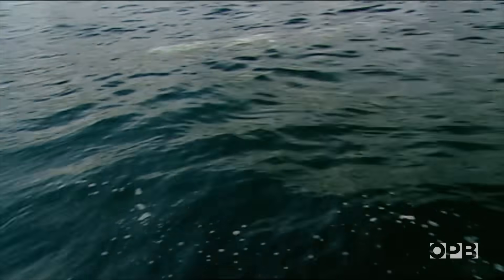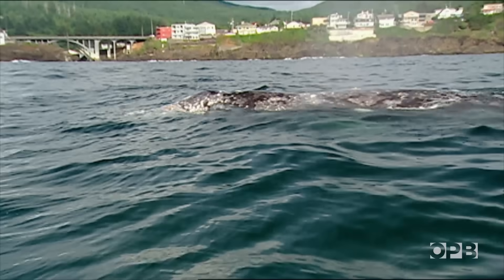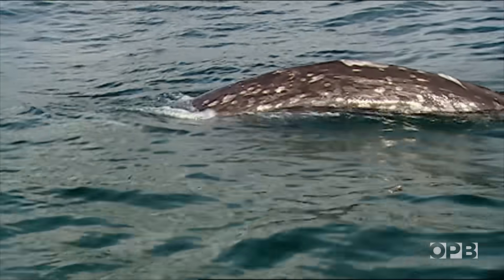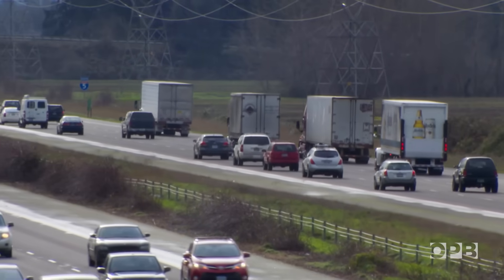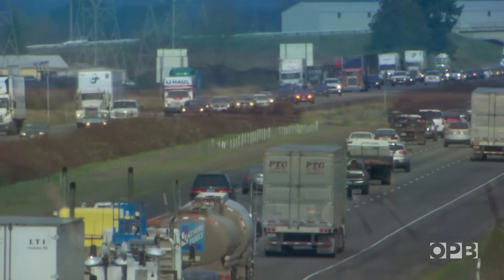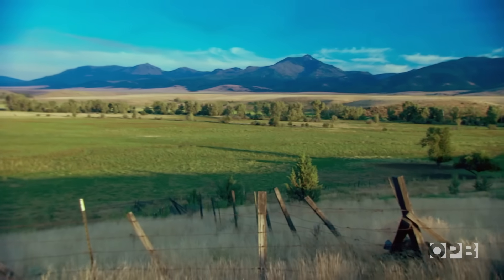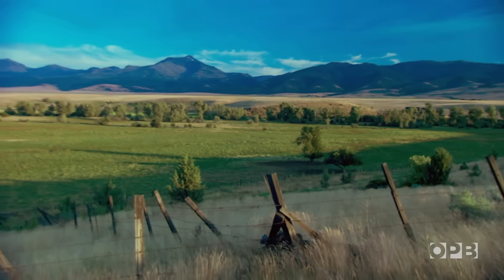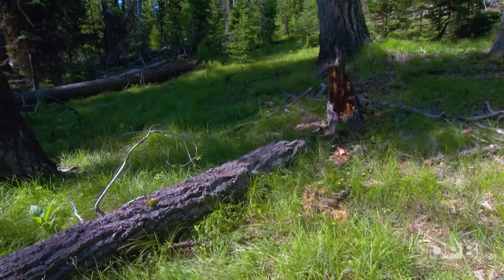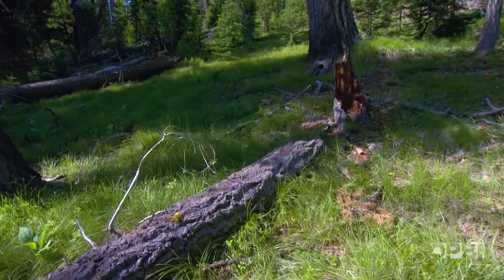Let's begin with a riddle. What living thing is bigger than a whale yet hides out of sight? What could fill 250 semi trucks yet spreads itself thin? It's here in the Blue Mountains of Eastern Oregon, and it tries to suck the life out of whatever it touches. But to see it, you have to know what to look for.